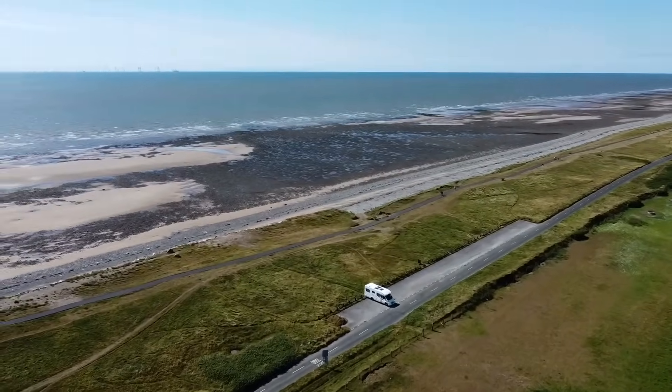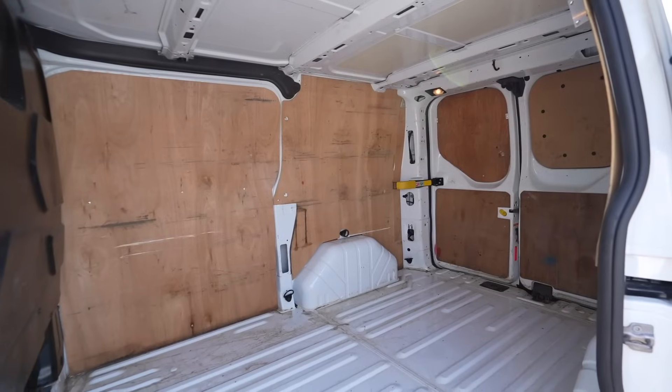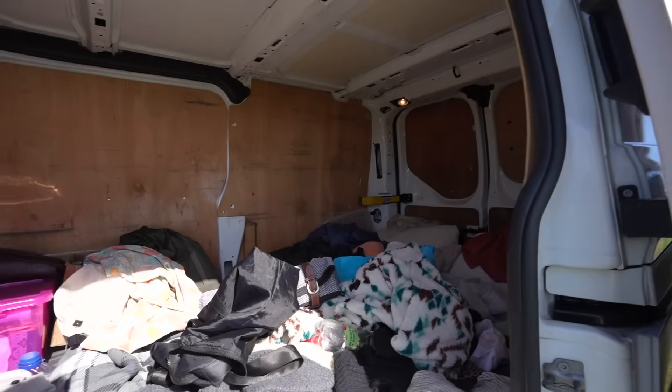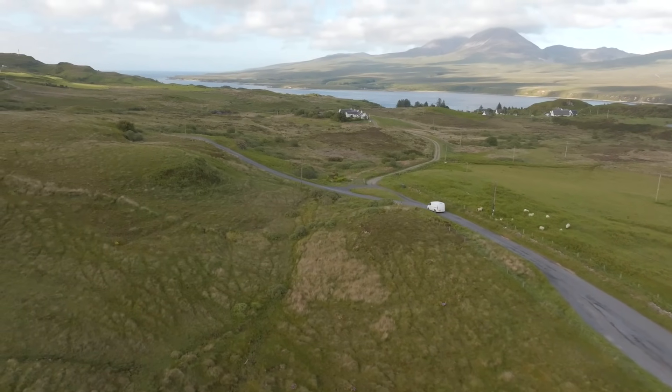So Ellie's failed an MOT - not to worry though, as whilst Ellie is on the mend, we have adopted our brand new van baby: this beautiful Ford Transit Custom into our family, and we'll be taking her out on some pretty epic adventures this summer.